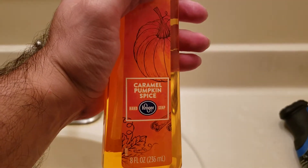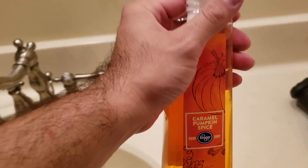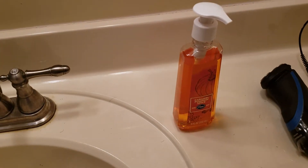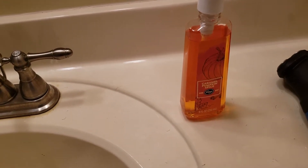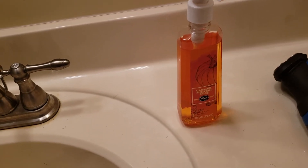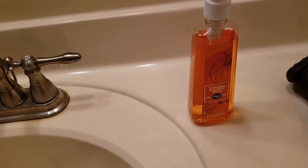I thought it was pretty neat. Go ahead and pick this up — it smells really good. Go ahead and pick that up and give it a try. I thought I'd make this video; probably not a lot of people know about it. Caramel pumpkin spice hand soap from Kroger — it's only 79 cents as well.